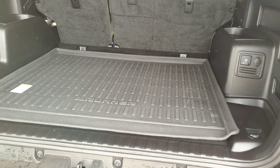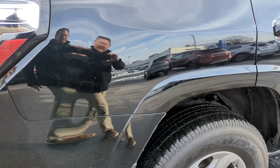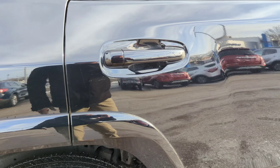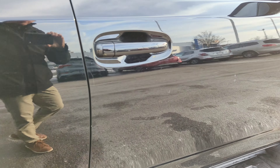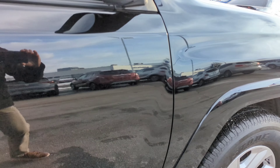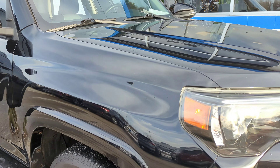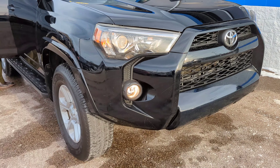Nice 4Runner mat. This is a 2018, so it's going to have a little bit of wear and tear, but this one is in great shape overall. That's what you get with black — nothing's easily covered.